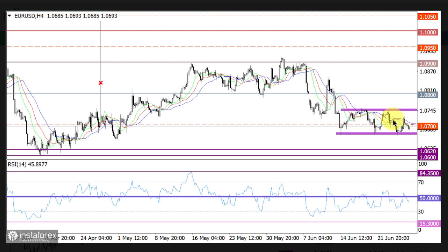Meanwhile, the Alligator MAs are intertwined on the 4-hour chart. In this case, the optimal tactic is to consider the breakout method when the price breaches one of the boundaries of the horizontal channel. If a definite signal appears during the day period, the pair may show a cohesive direction. Complex indicator analysis shows unstable readings due to the sideways movement in the short-term and intraday periods.